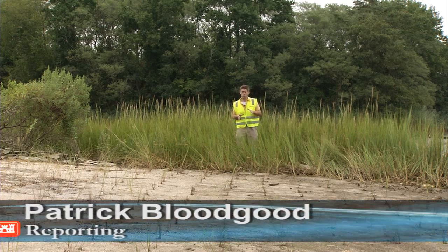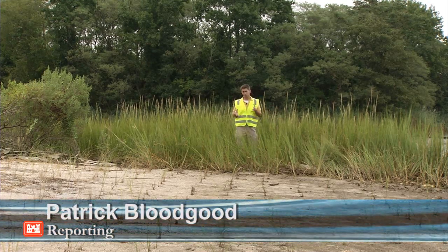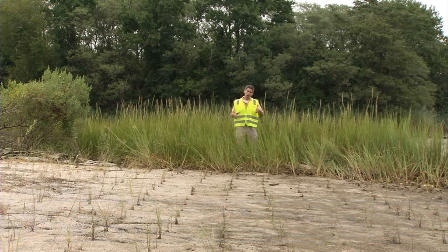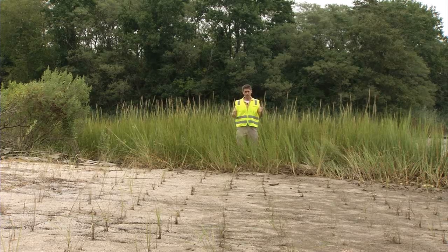Over time, the area cleared of construction debris will begin to look like this — lush, healthy wetlands, which will provide habitat for wildlife as well as help to filter runoff as it enters into Scuffletown Creek before entering into the Elizabeth River.